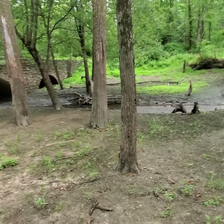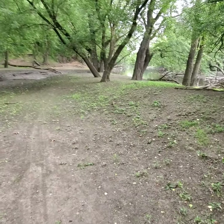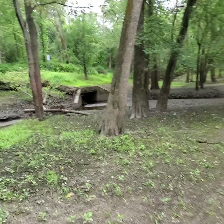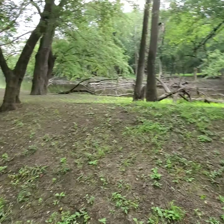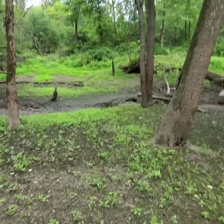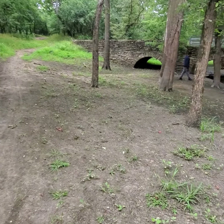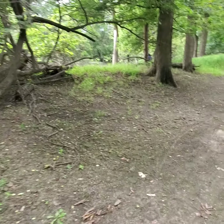This area is spooky. So rumor has it Bigfoot was spotted in this area. Just so you guys know, you might want to watch out going into this type of area — we got all types of creatures here.